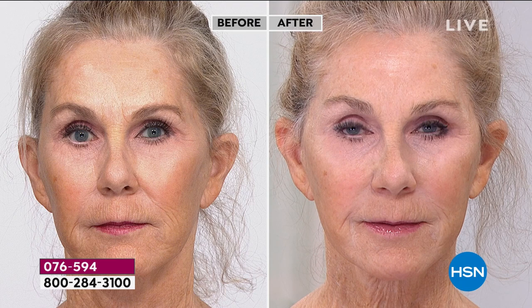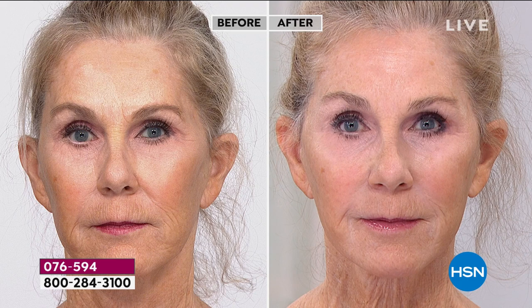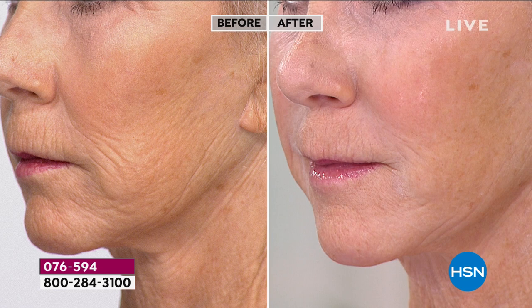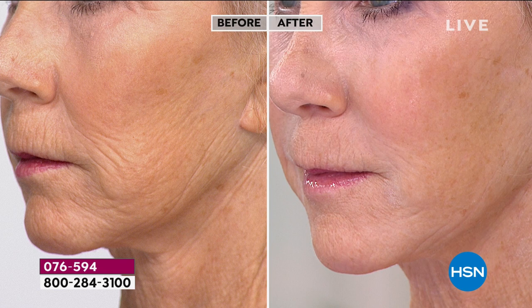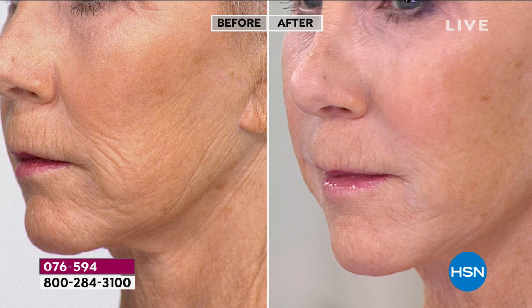Looking straight on at Vonda — wow, look at the difference. Many of us pull our faces up in the mirror wishing we could have that more lifted, tighter, smoother look. The whole appearance of the cheek and lower face is visibly changed. In the before you can see the skin sagging, folding, and wrinkling — and immediately live, in seconds, it's transformed. You can then go over it with nothing or with makeup or skincare.